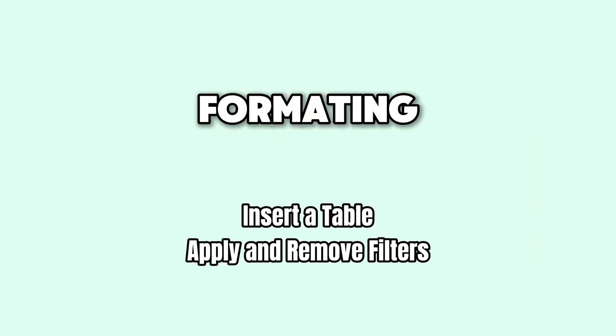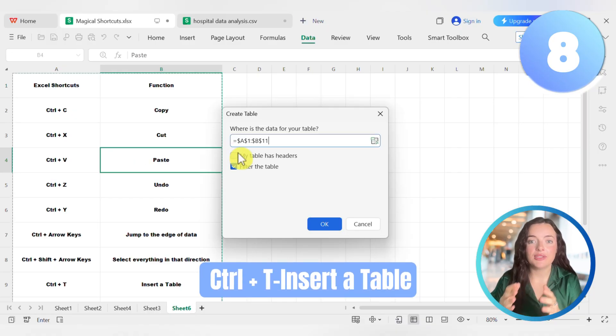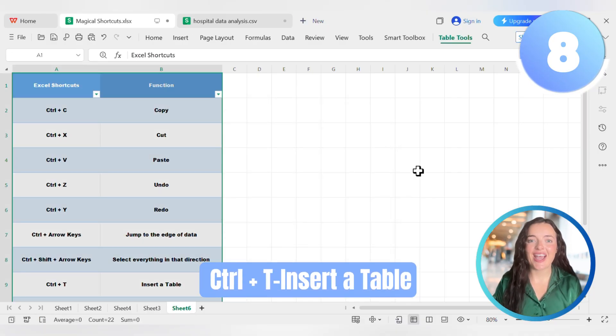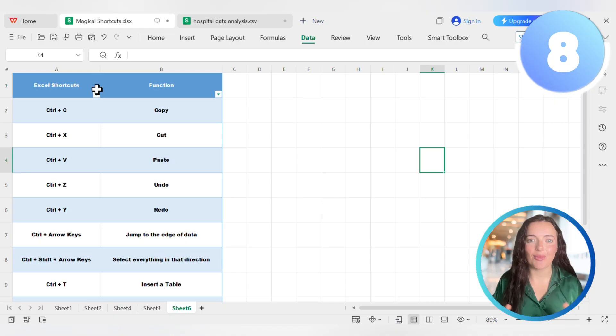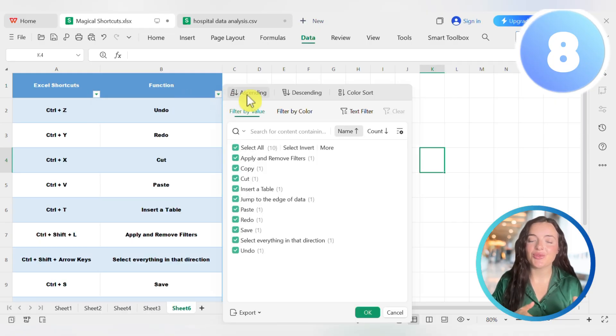Want your spreadsheet to look clean and professional? Formatting shortcuts are your friend. This is a true game changer. Most people have data in a dumb range, meaning your formulas don't update when you add new rows. Let's fix that. Click anywhere in your data and press Ctrl+T, then hit Enter. Your data is now an intelligent Excel table — you get filter buttons by default, and it turns your spreadsheet into a mini database.